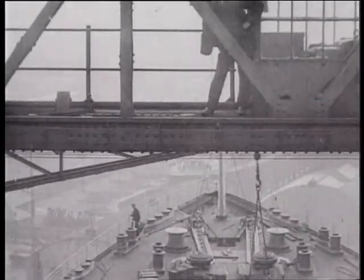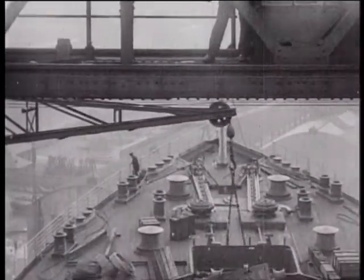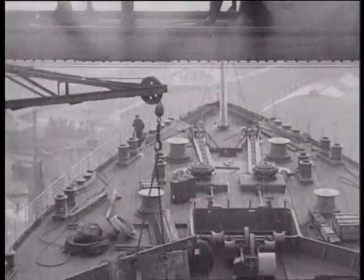This rare archive film has survived remarkably intact, its rusty tin helping to preserve the nitrate material.